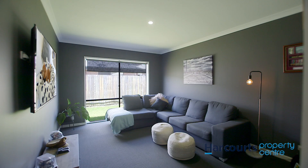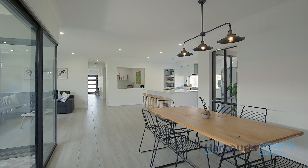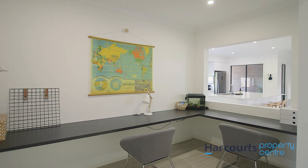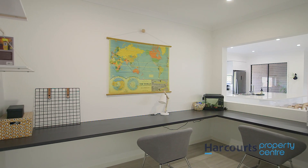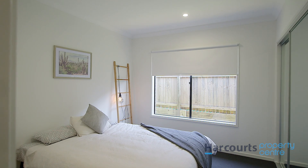If low maintenance is key to your busy lifestyle, you're going to love this property. Light-filled rooms are spacious and tastefully designed, as the generous use of glass helps bring the outside in to ensure the home always feels welcoming.